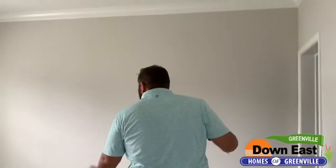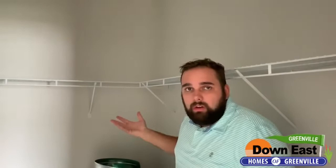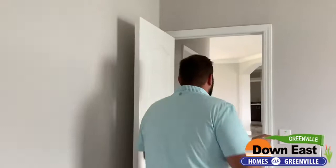Here is one of the other bedrooms — it's one of the smaller ones, but still a really good size with nice natural light coming in. It also has a fully sheetrocked walk-in closet. You just can't beat this home — I can't get over how nice it is.